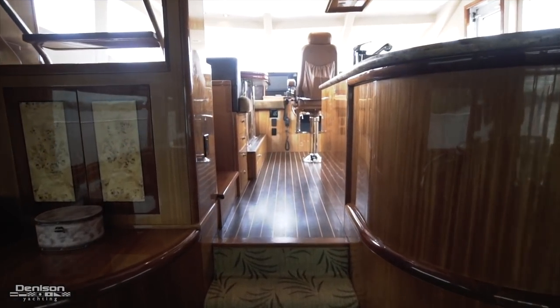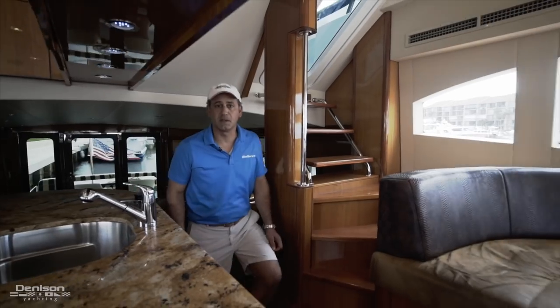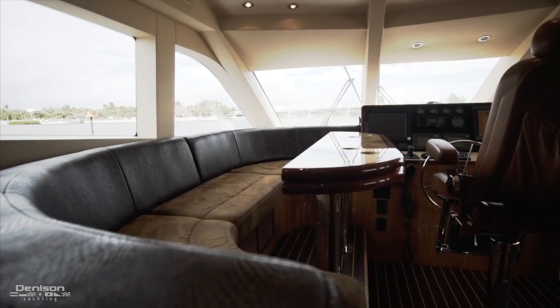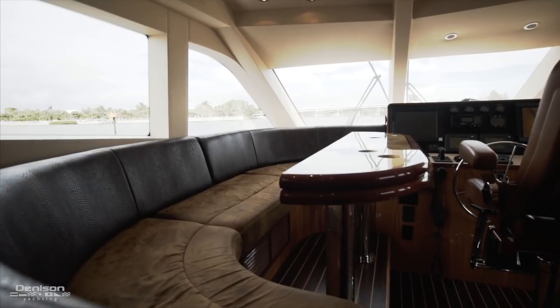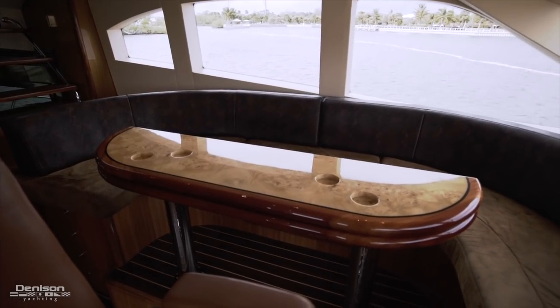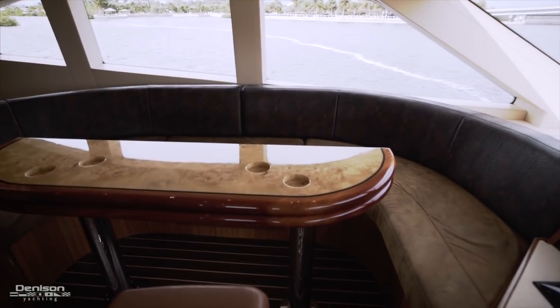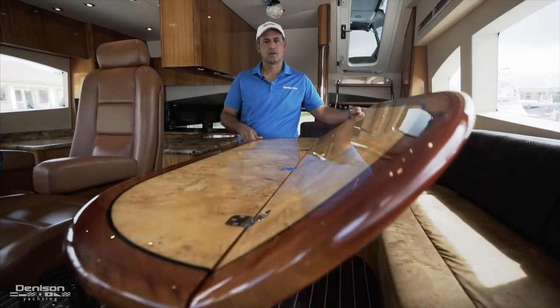Coming up from the salon in Wine and Roses, you only have three steps up to the galley and settee area. In the raised galley area, you've got the table, which is set up for large or small groups. They carry the burl inlay on both sides of the table as well as the lower salon, so it carries a tropical feel throughout the boat.